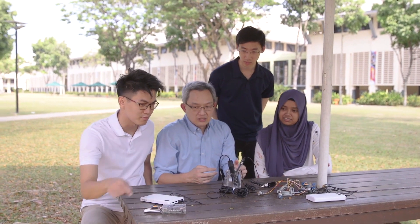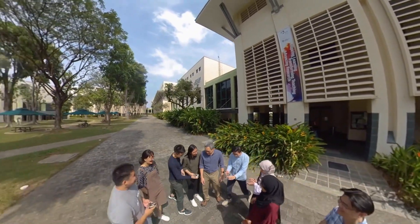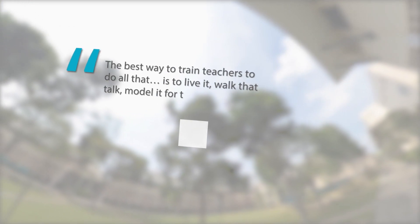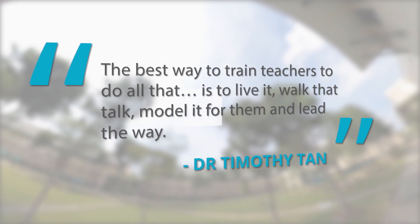Innovative lesson packages alone are worthless without committed, energetic teachers to inspire students, instigate wonder and a joy for learning — teachers who focus on how their students learn and then facilitate their learning. I guess the best way to train teachers to do all that is to do my best to live it, walk that talk, model it for them and lead the way.